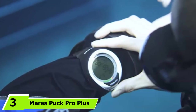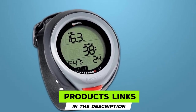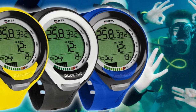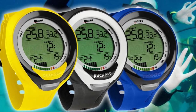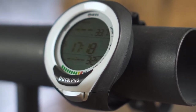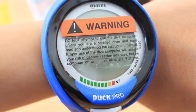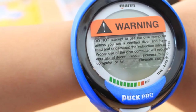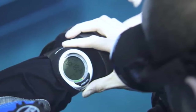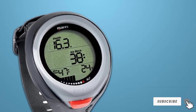At number 3, we have the Mares Puck Pro Plus, an advanced model of the Mares Puck dive computer featuring the latest upgrades. You'll notice the bezel and N2 meter bars are redesigned, with display segments now clearly labeled on the frame. The Plus model is available in black and white straps and can be operated with a single button, making it easy for new divers. The battery is user-replaceable, firmware updates are available, and its three-section display is super clear and visible even in dark and murky waters.